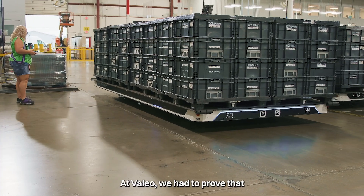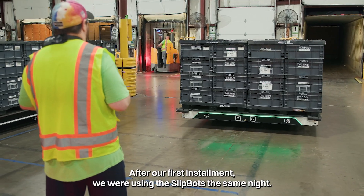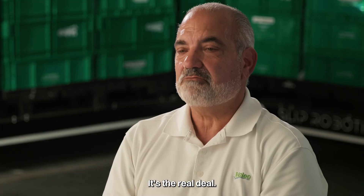At Valeo, we had to prove that automation is not as difficult as it seems, and Slip Robotics proved that. After our first installment, we were using the SlipBots the same night. Hit push button and you go. It's the real deal.